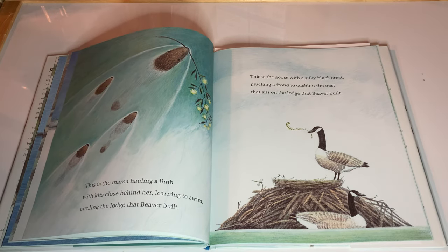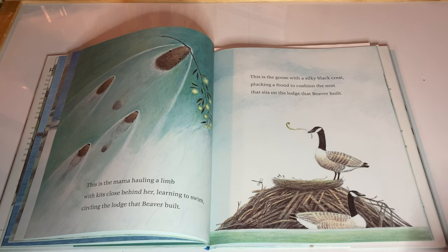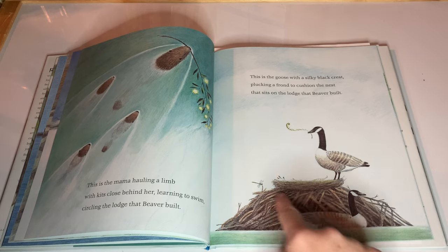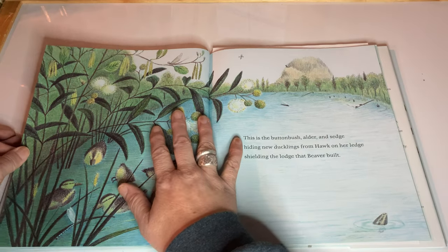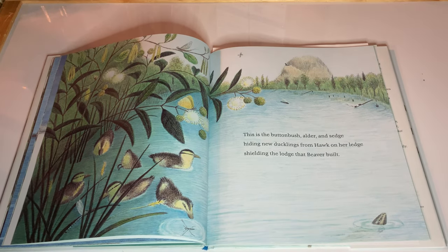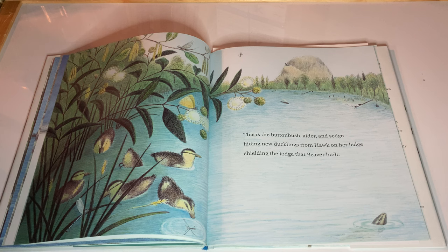This is the mama hauling a limb with kits close behind her learning to swim, circling the lodge that Beaver Built. This is the goose with a silky black crest plucking a frond to cushion the nest that sits on the lodge that Beaver Built. This is the buttonbush, alder and sedge, hiding new ducklings from hawk on her ledge, shielding the lodge that Beaver Built.